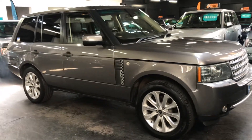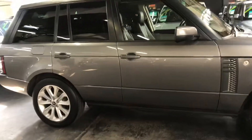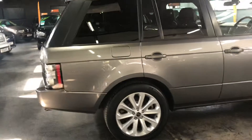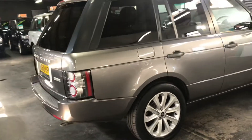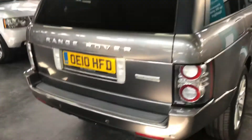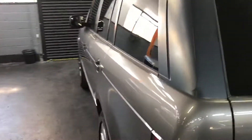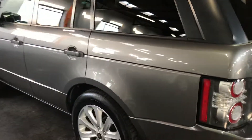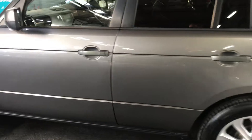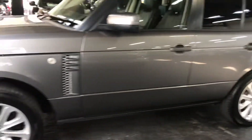Good afternoon, I'd like to introduce you to this 2010, 10-plate Land Rover Range Rover Autobiography. It's a 3.6, covered just under 91,000 miles, seven service stamps to 85,000, lovely condition throughout. Privacy glass, reverse camera, front and rear parking distance control, auto Xenons, 20-inch alloys.